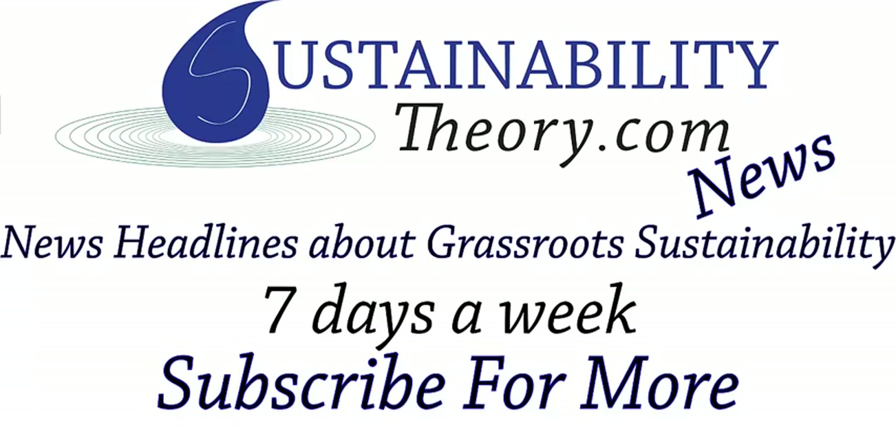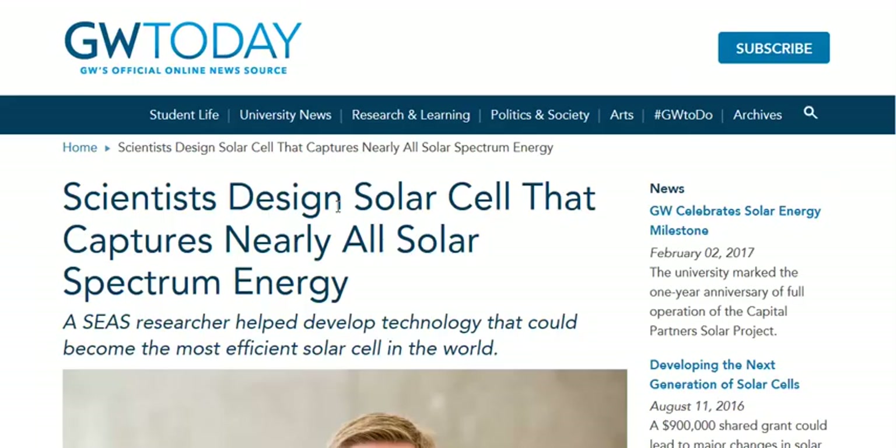Hello, Carl here with Sustainability Theory News. We're over at the website for George Washington University. Scientists there have designed a solar cell that captures nearly all the solar spectrum energy.